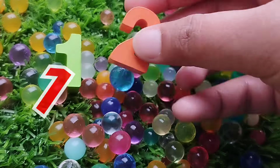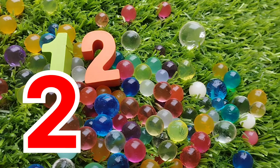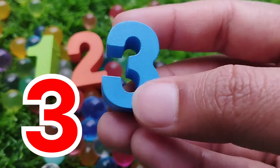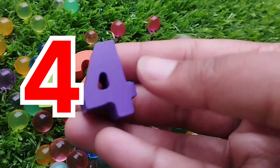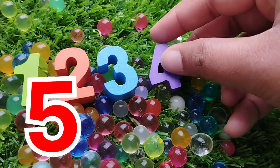This is number 2. The next number is 3. Number 3. The next number is number 4. This is number 4.